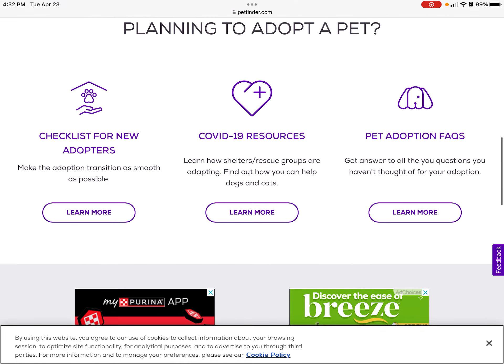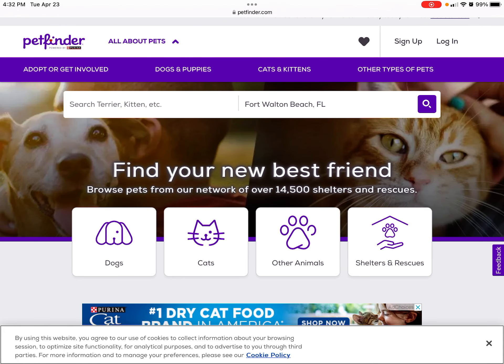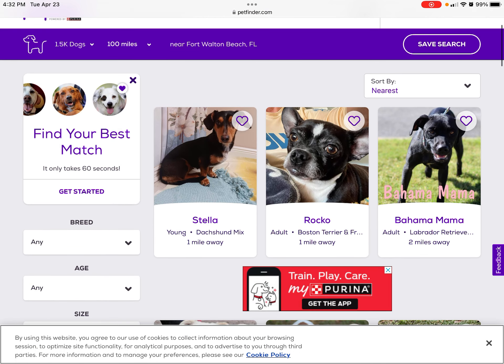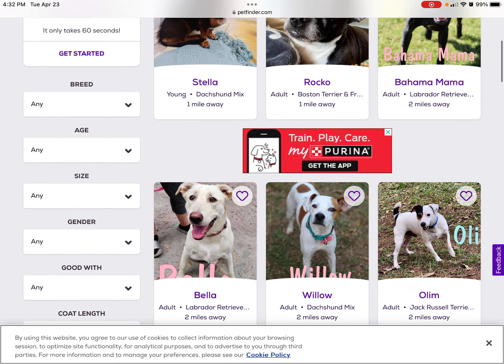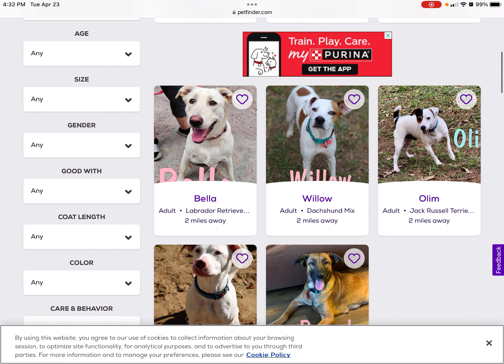And we have plenty to adopt the pet. I'm going to select what type of pets you want, kind of like dogs. Dogs like Stella, one mile away from me. And then you can pick the breed, the age, the size, the gender.